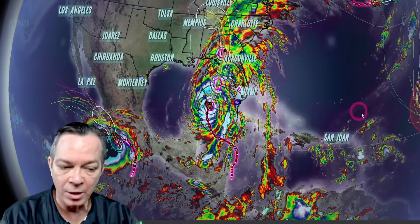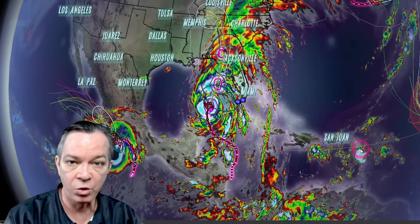Hey, happy Thursday everybody. Mark here, Weatherman Plus. I've got a big update on what's going on with Hurricane Helene, plus what is coming around the corner — still showing we have two potential waves that could be forming up.